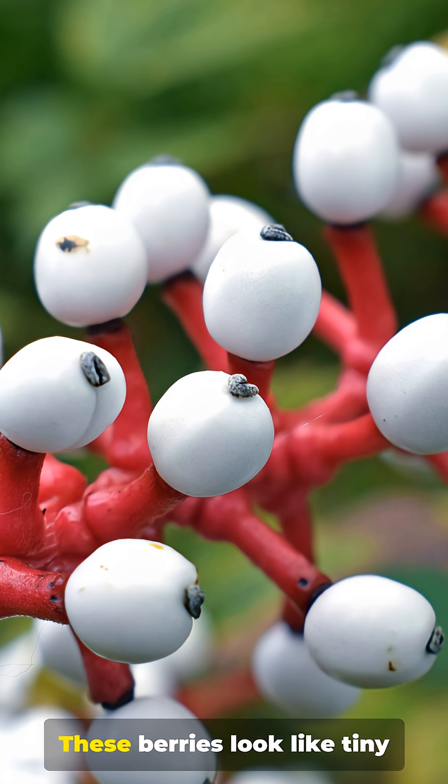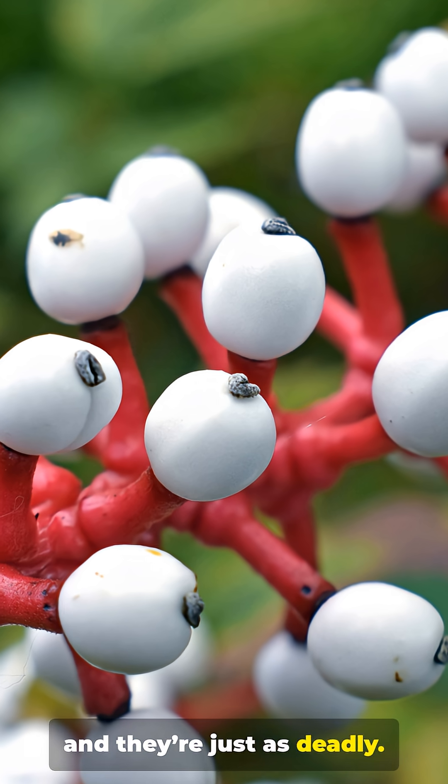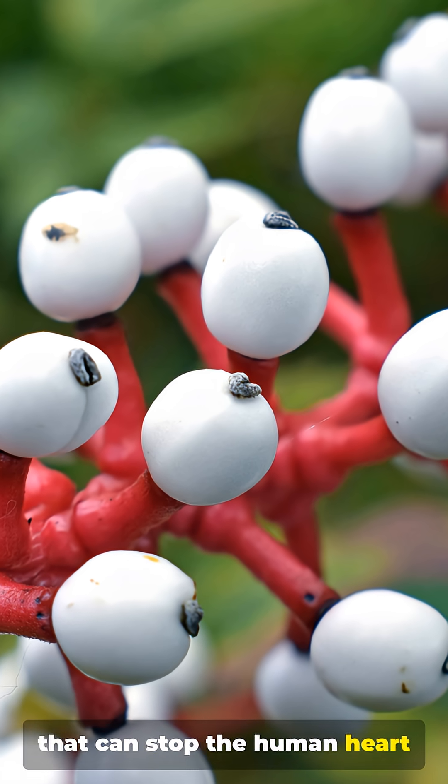Number 3. These berries look like tiny, staring eyeballs, and they're just as deadly. Doll's eye contains toxins that can stop the human heart within minutes.